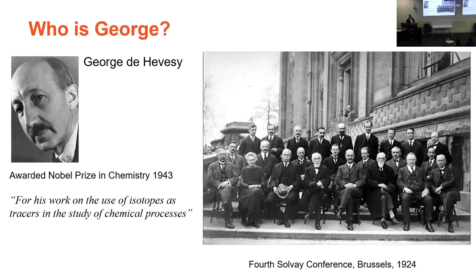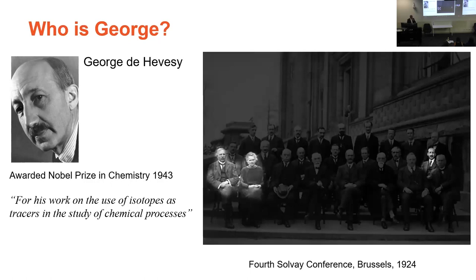He invented or developed the tracer technique, and it's the tracer technique or tracer principle on which nuclear medicine — everything that we do in nuclear medicine — rests. He was awarded the Nobel Prize in Chemistry in 1943 for this work, and that's him there at the end of the second row over on the right.